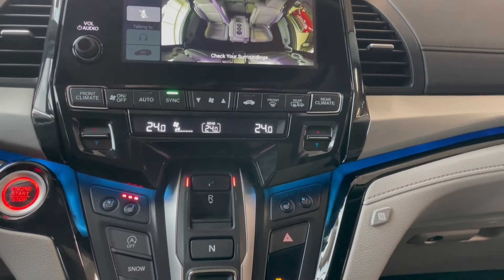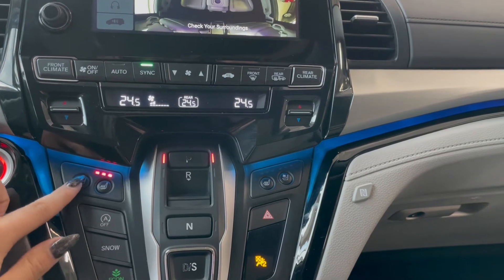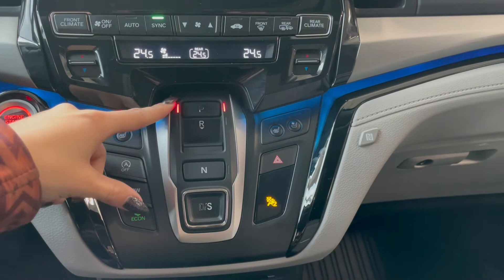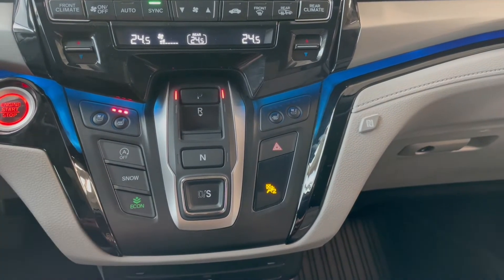Right below that you have your dual zone climate controls in the front and rear seats, followed by your heated and ventilated seat buttons. You have your gear selection in the middle here along with your snow and economy modes on the side.